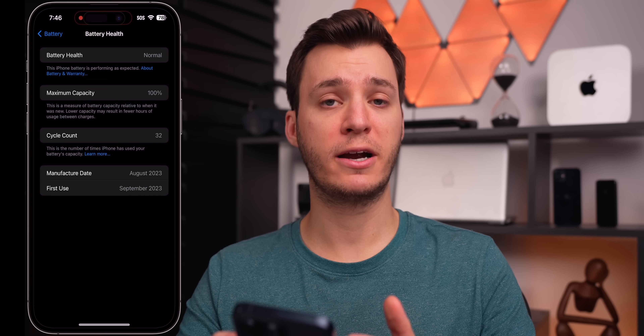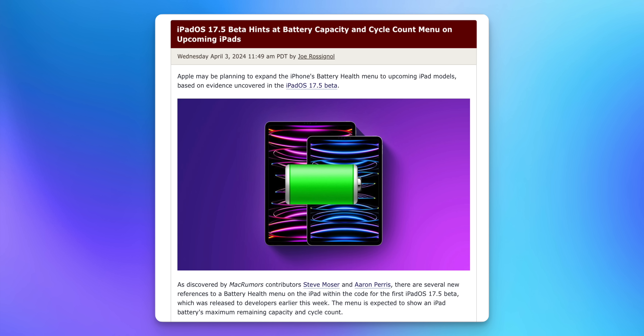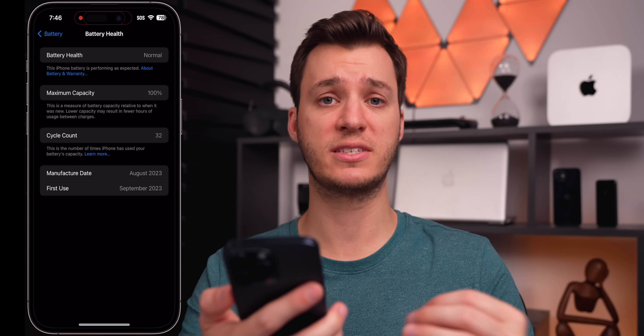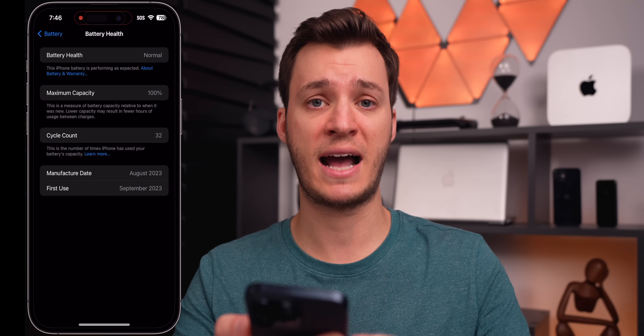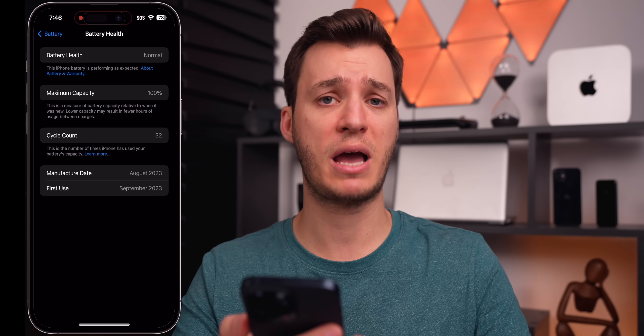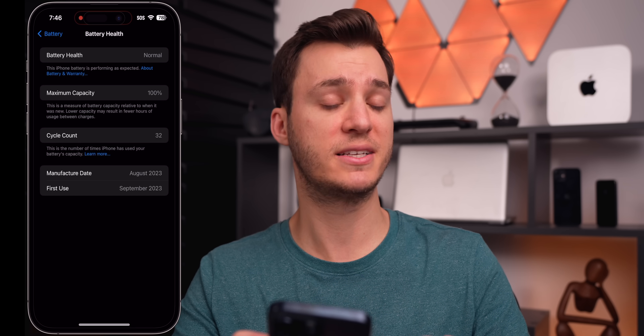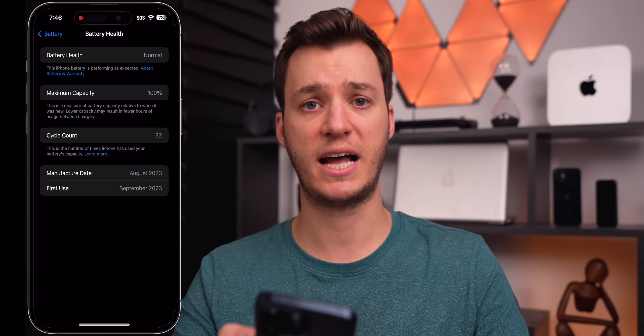I also want to remind you that the new iPads are likely going to see the cycle count and battery health section — like we have on the iPhone 15s — with the release of iPadOS 17.5. We saw this in the code, and it looks like at least the iPad Air and iPad Pro will have this battery health section, presumably showing the cycle count as well for the iPads, which would be a first.